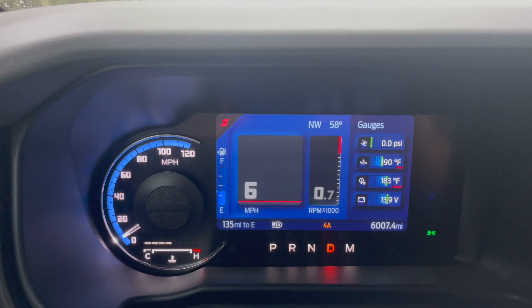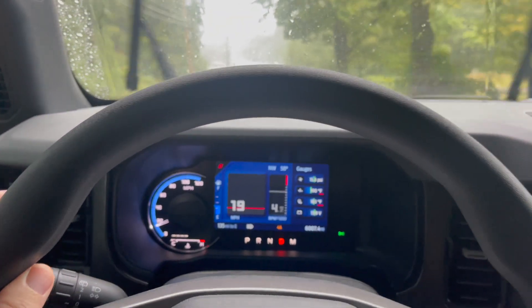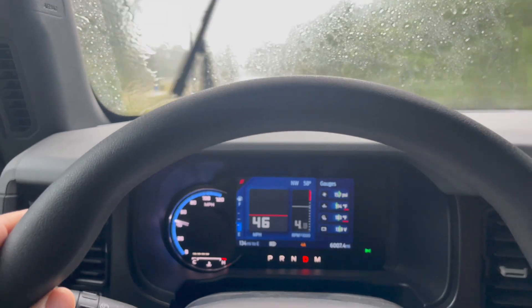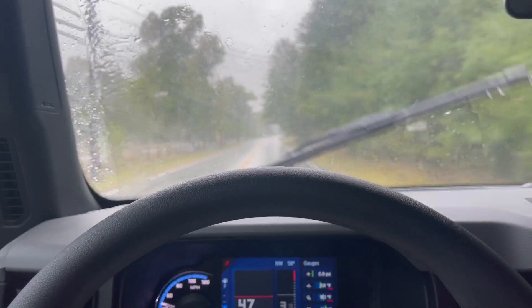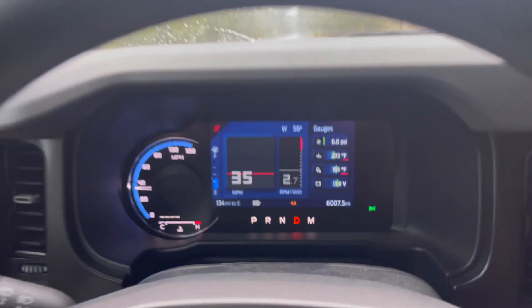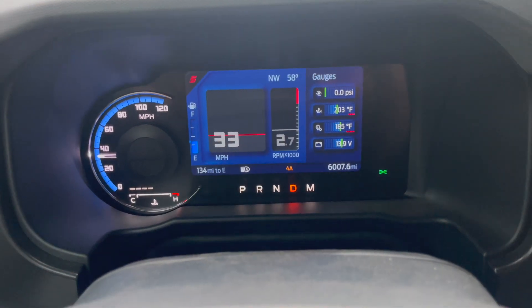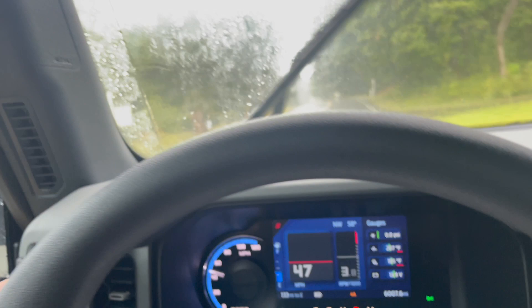We're in sport mode going to do a quick zero-to-60. This is four-wheel automatic — three, two, one, go. 16 pounds of boost. 62 miles per hour. Hopefully I don't get arrested next to the cemetery. This thing feels plenty fine. I've seen more boost just by rolling onto the throttle — it spikes up to 18 when you get on the accelerator immediately. Plenty of power left in these motors.